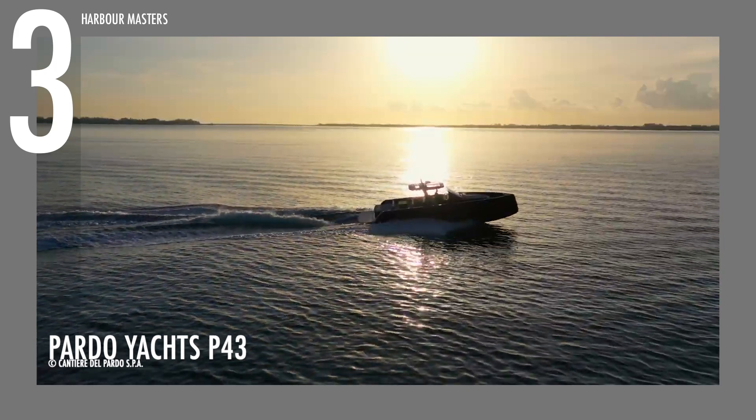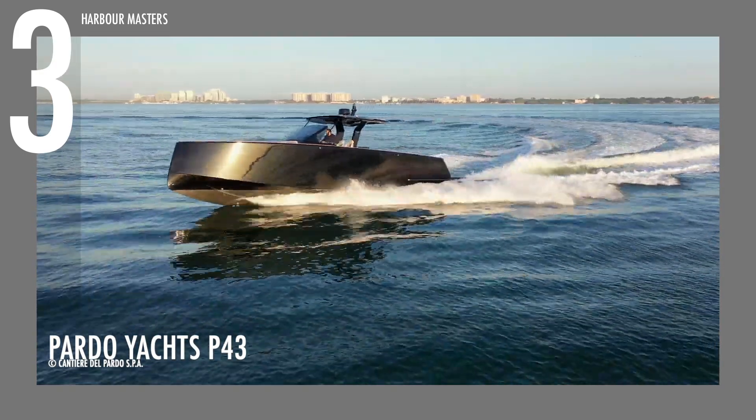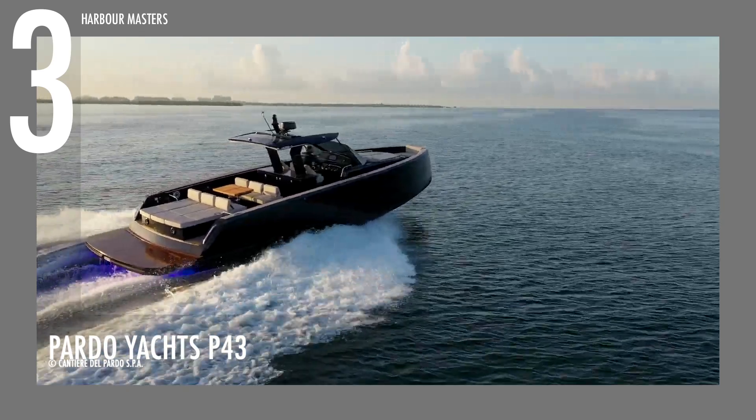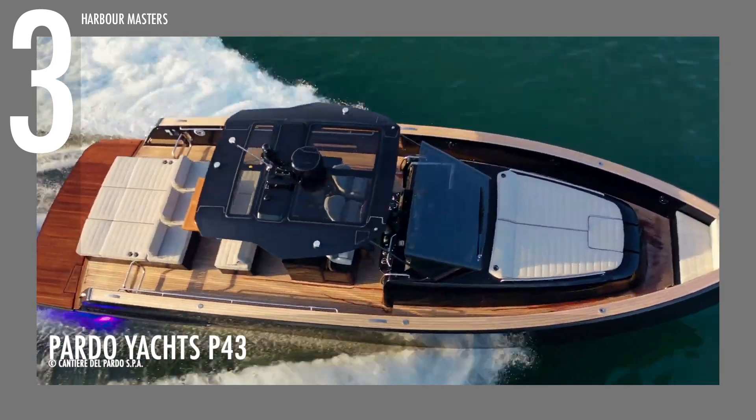The motor yacht is powered by two Volvo IPS 500 engines. It has a fuel capacity of 321 gallons and a water capacity of 78 gallons. The gross weight of the unit is 21,780 pounds.